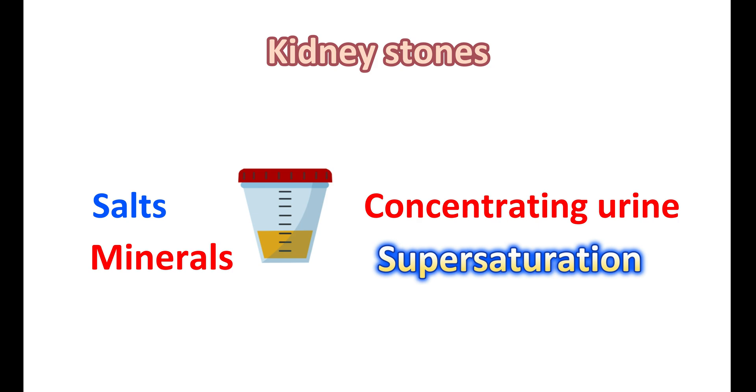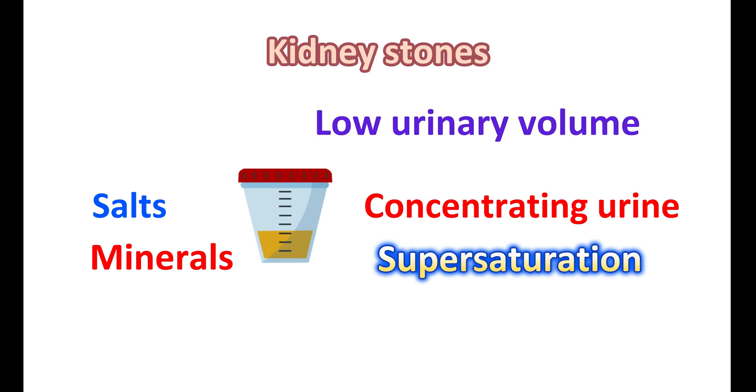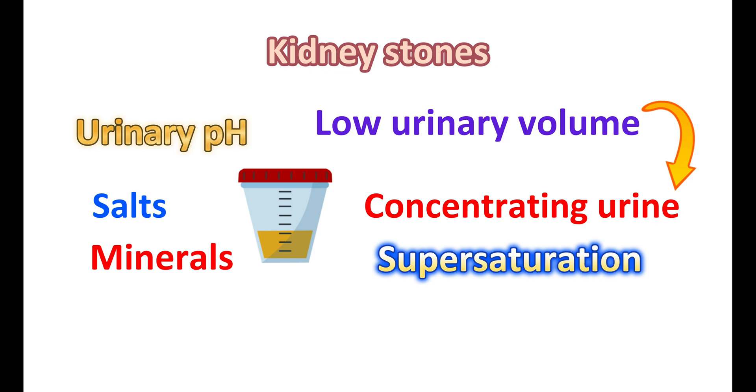Kidney stones can also form in people with low urinary volume. When urinary volume is reduced, it increases the chance of concentrated urine, leading to supersaturation and formation of kidney stones. This is one area where tamsulosin shows its effect — it increases urinary volume, thereby reducing stone formation. A third factor is change in urinary pH; particularly, acidification of urine can produce formation of acid crystals. For example, citrate can be deposited in conditions of acidic pH in the urine.